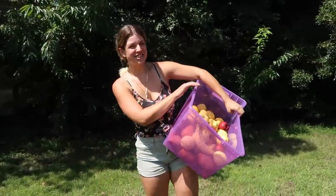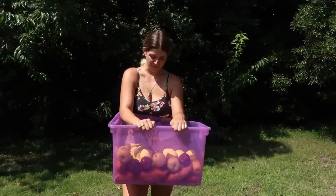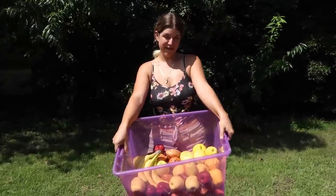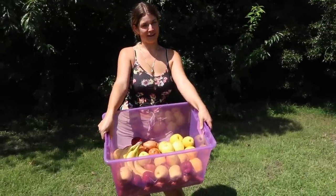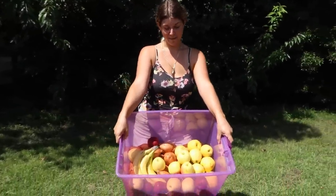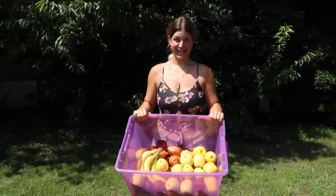Hi everybody, welcome back to the channel. I hope you've been enjoying the videos — we've definitely been enjoying making them for you. Today you're going to get to see what goes into preparing a day's worth of food for my 9,000 pound sister, Bubbles the African Elephant. Here I've got her produce. We're going to get it washed up and ready for her, and we'll show you what else this beautiful elephant eats.